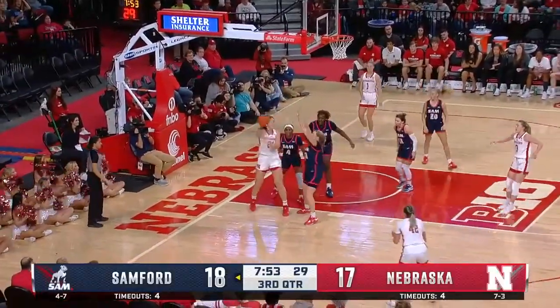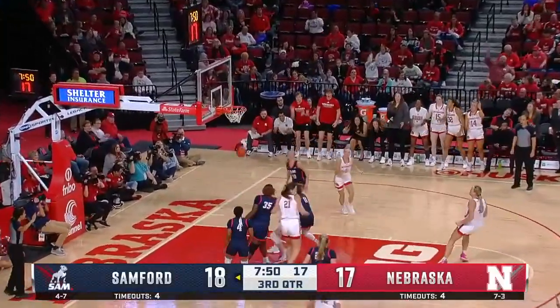The drive, but it's off by Shelley. Rebound to Stewart, kicked out, open look for Kroll — three — got it!